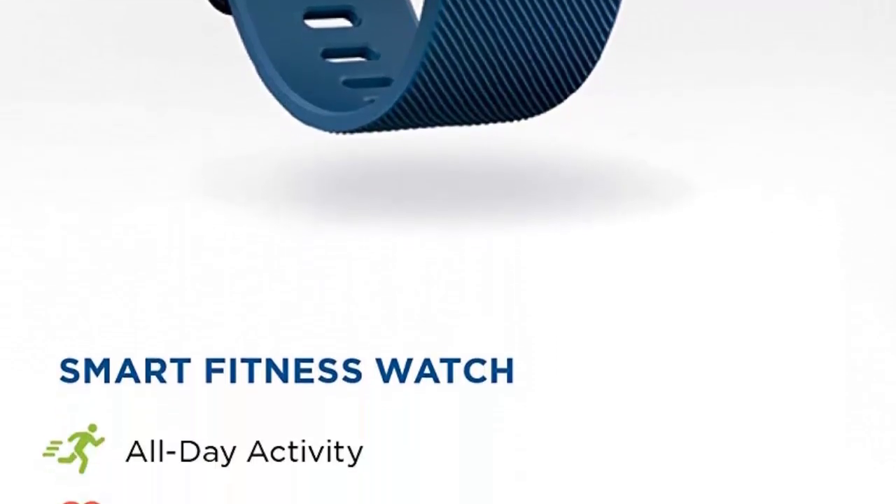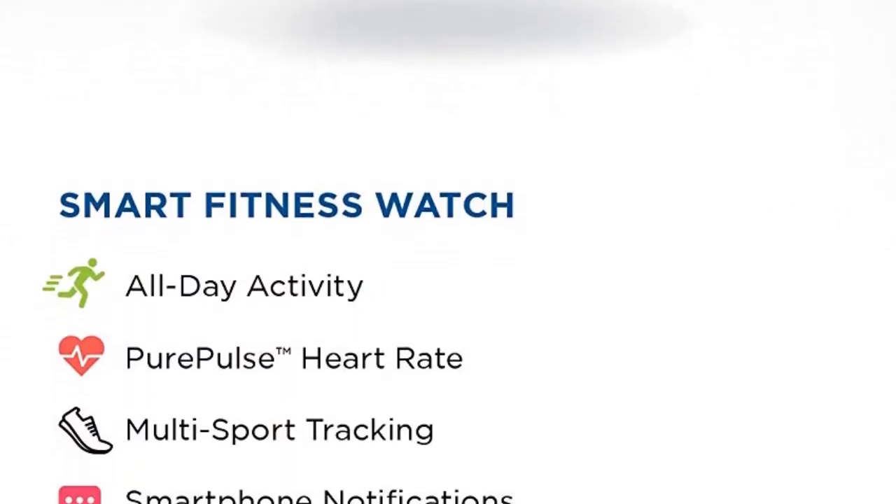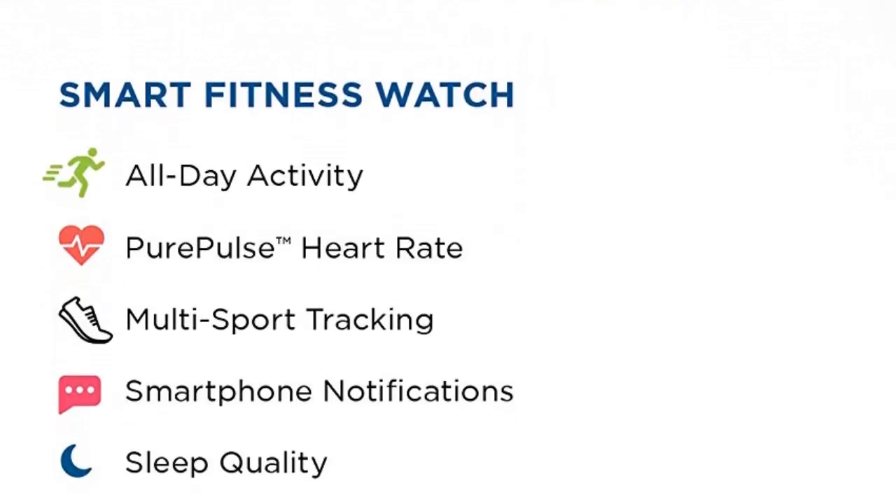With all this and more, Fitbit Blaze has everything you need to reach your goals, packed into one sleek timepiece.